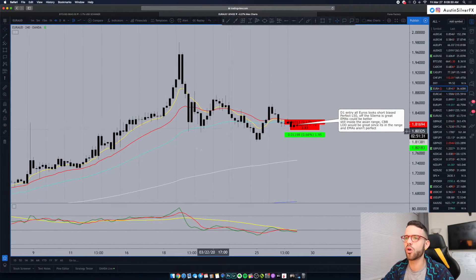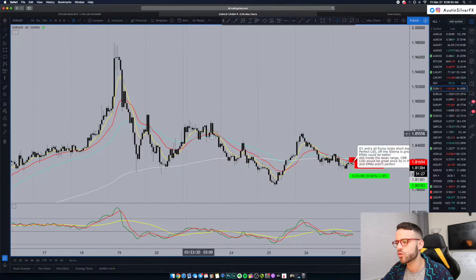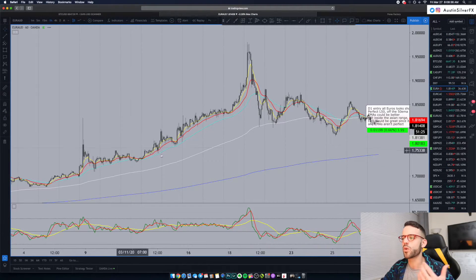We're outside the 8 EMA coming down right now, but that doesn't mean we're short biased overall. This is still a long biased pair on the four-hour. And on the one-hour, it's coming down over the last few days, kind of sideways — but when you zoom out, you see overall it's still in that uptrend with the 800 EMA on the bottom.